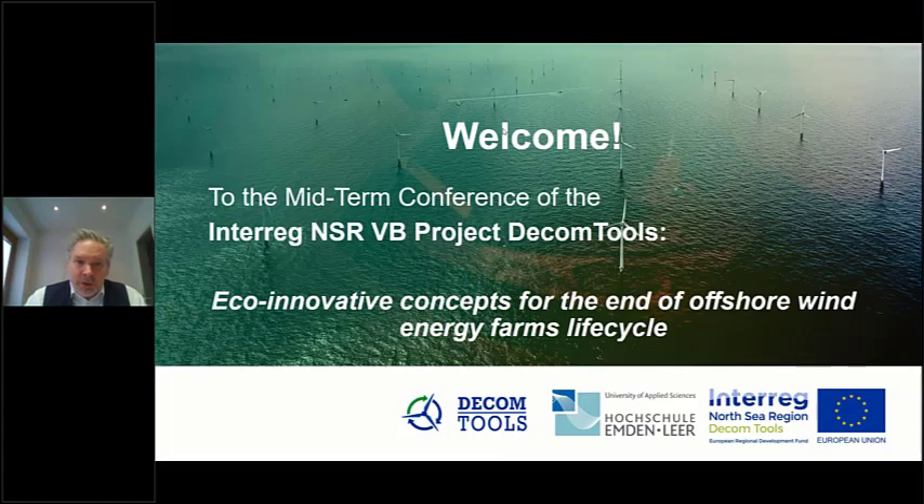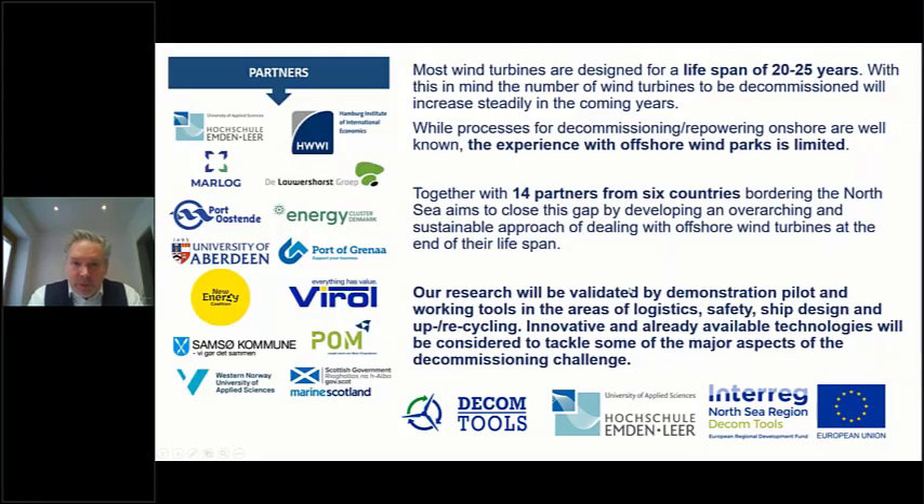DECOM tools is a project funded by Interreg North Sea Region. We have 14 partners around the North Sea — from Belgium, Denmark, Scotland, Norway, the Netherlands, and Germany. If you are interested in the partners themselves, please look on the homepage of DECOM tools.